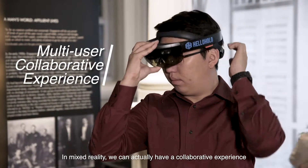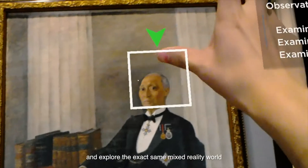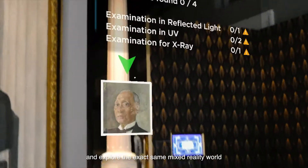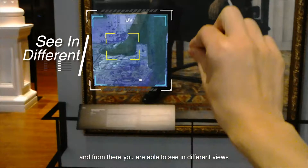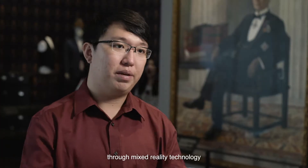In mixed reality, we can actually have a collaborative experience whereby multiple users can use a device and explore the exact same mixed reality world. From there, you're able to see in different views — we're able to see the past, the present, even the future through mixed reality technology.